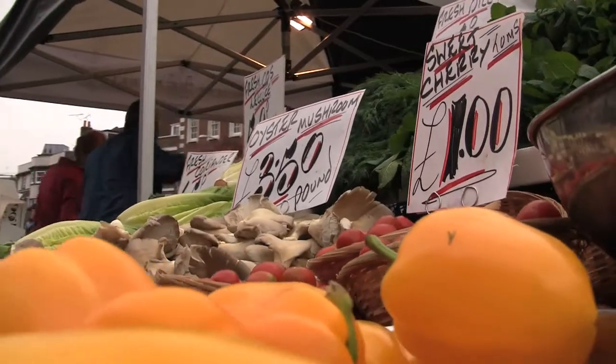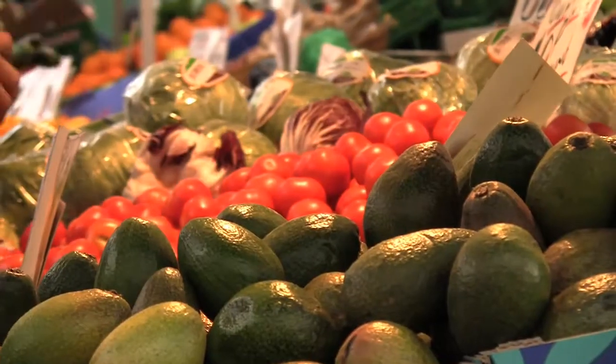I believe in eating well. Using natural ingredients. Bad food, to me, has got no place in society. Let the food do its thing. Get the flavours from the food.